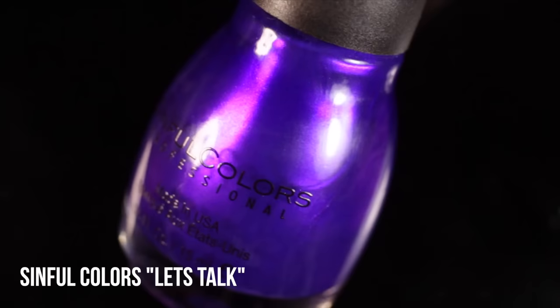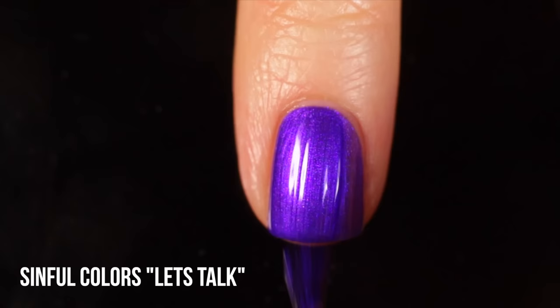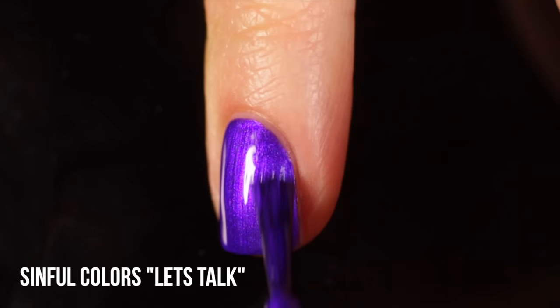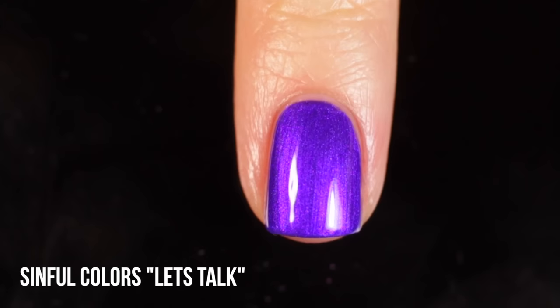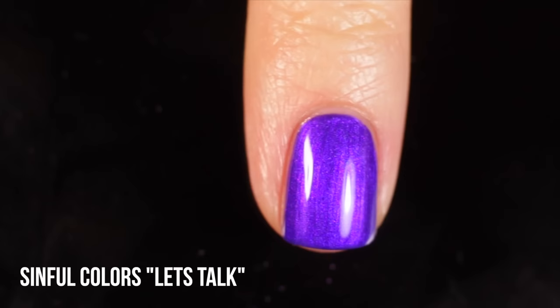Next up is Sinful Colors in Let's Talk - actually brand new to my collection this month, but I've already worn it twice and I know it's going to be a favorite. It's a very cool-toned purple shimmer that's just so intense. It's almost like a blue-tinged purple - very cool-toned, super intense and shiny and bright. When I've worn it, people just say 'that is a crazy color, what are you wearing?' It's a two-coater and I absolutely love it. If you see it anywhere you're going to pick it up anyway because it's going to catch your eye.